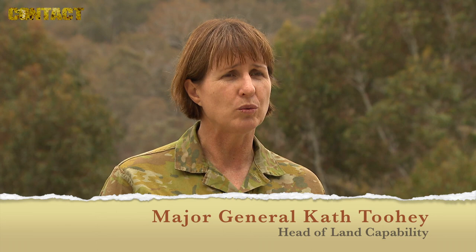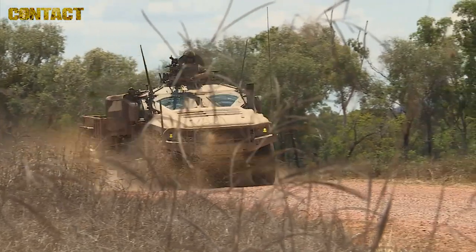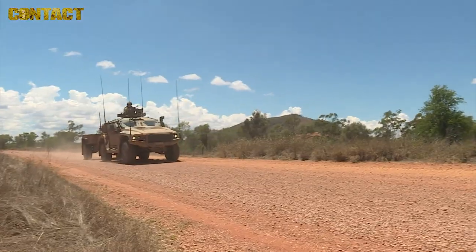The land trial gives us the opportunity to evaluate new equipment before it's introduced into service. What makes this particular land trial unique is that for the first time ever, we are not just looking at individual pieces of equipment, but we're looking at how individual pieces of equipment work together as part of a system — in this regard, the system we're looking at is the combined arms team.